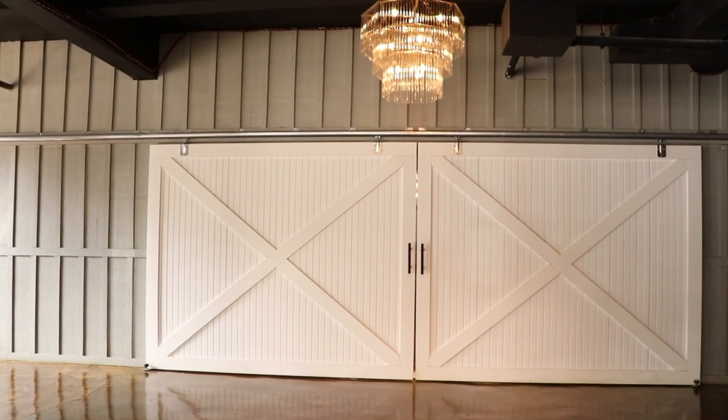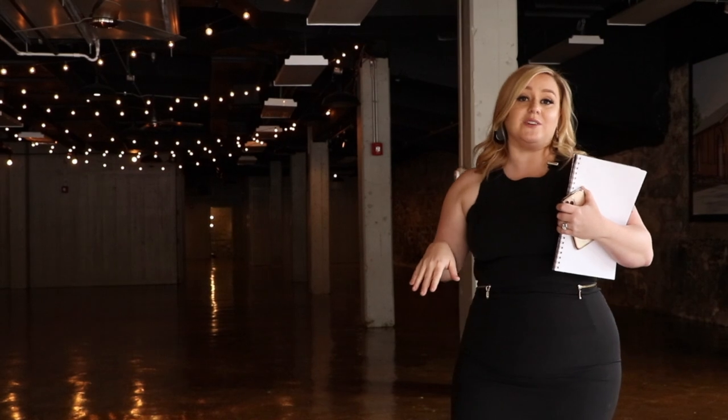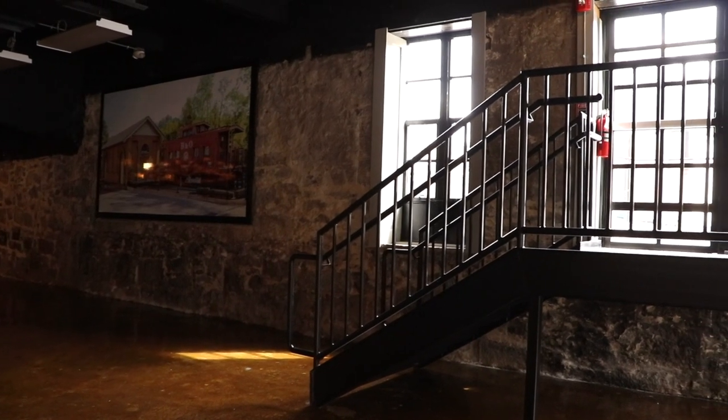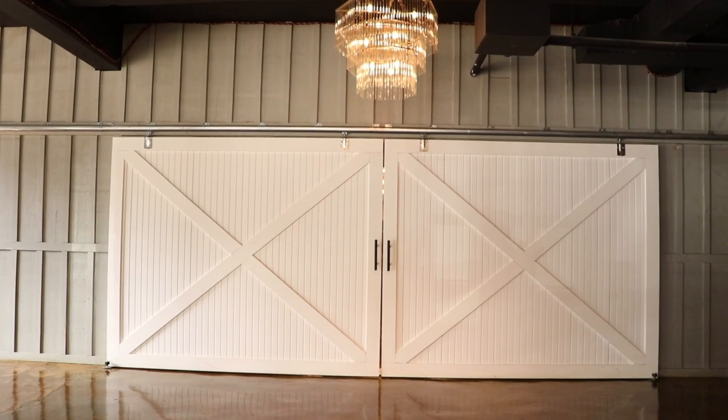A lot of clients love using this barn door as their ceremony backdrop — it has a beautiful chandelier. The doors open and close, so we'll set up the ceremony right in front of the barn doors and have the bride walk down the aisle from this door. It's a pretty epic walk down the aisle, and then you get to go and get married right under this gorgeous chandelier.